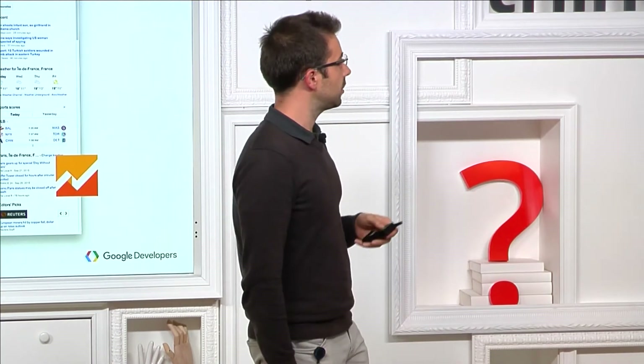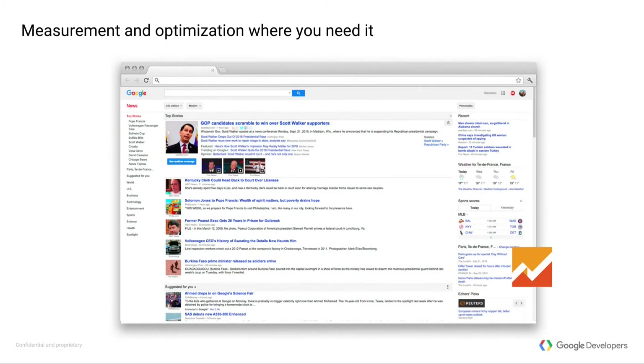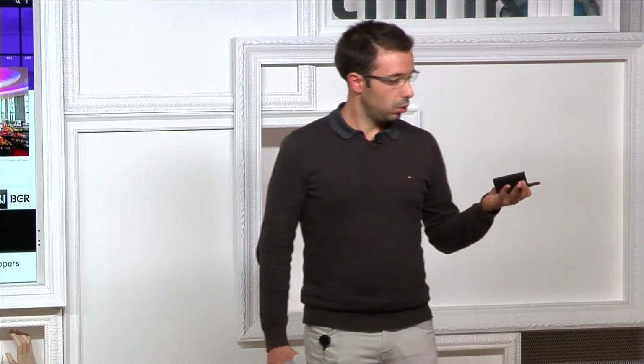What does this mean for us in terms of measurement with Google Analytics? If you know about GA, you can use analytics to measure your website. The good thing is that all the stuff you can do to measure your website you can also do to measure your mobile activity, whether web or apps. You can measure acquisition — where people are coming from in terms of marketing campaigns — what they do on your website, which screens they're exploring, which actions they take, and you can also remarket to boost users to re-engage them. All that you can also do on mobile.